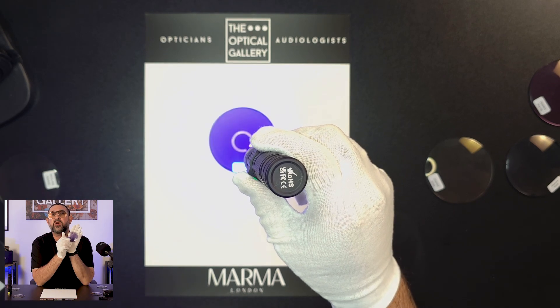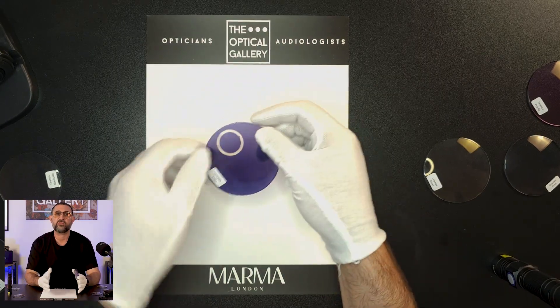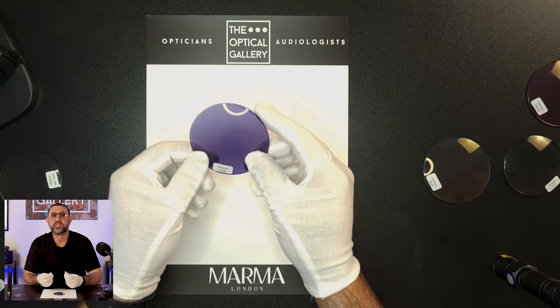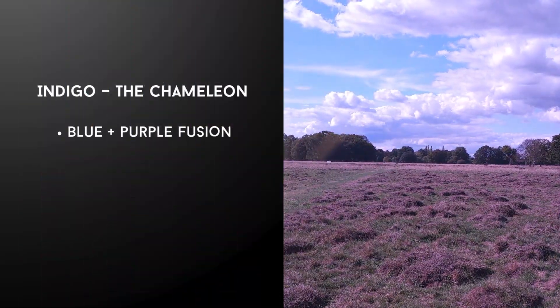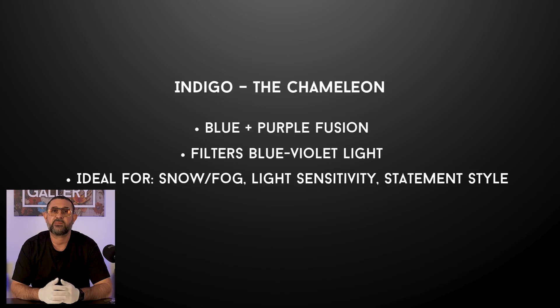Indigo works for people who want the best of both worlds — the sophistication of a deep blue with the intrigue of a purple woven through. Depending on the frame you pair it with, the colour leans one way or the other. In gold metal it feels majestic; in a bold acetate it takes on a more futuristic edge. That's what makes it so versatile — you can steer the mood of the colour with the frame choice. Through the lens, Indigo cuts glare, softens harsh light particularly from the blue-violet spectrum, making it soothing for people with light sensitivity but also sharper in low visibility conditions like fog or snow. Colours feel richer, edges feel more defined — it's one of those shades that makes you stop and stare for a little bit longer.